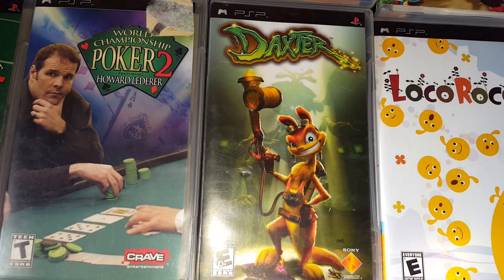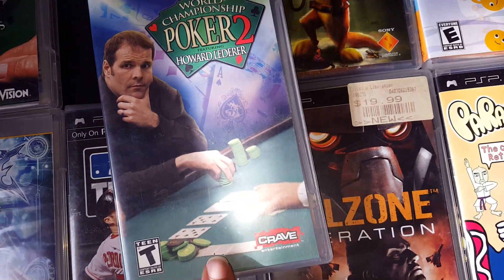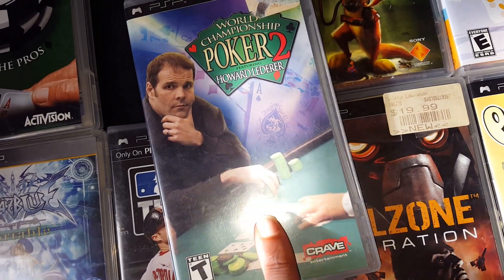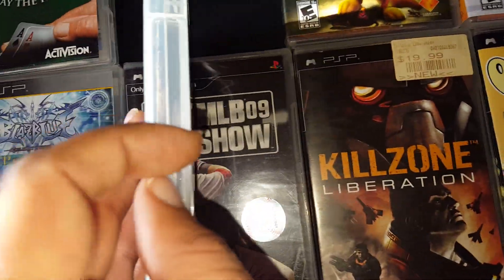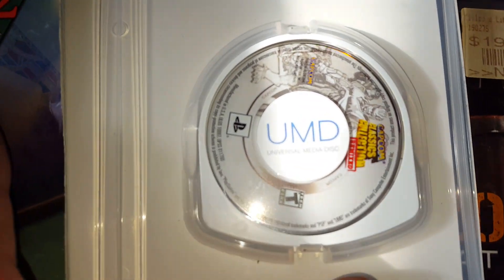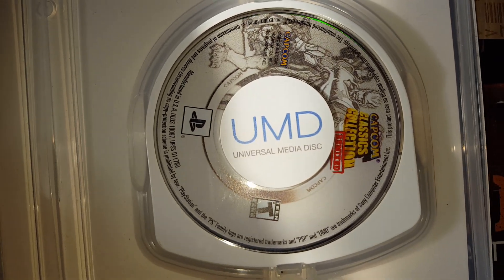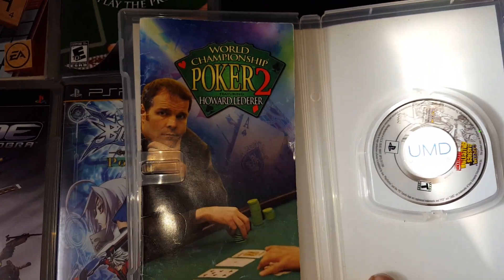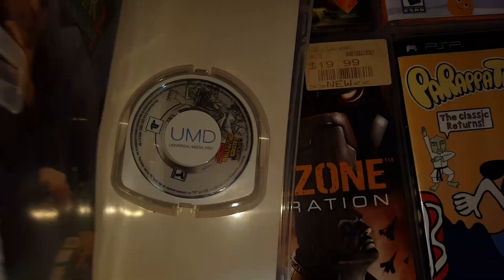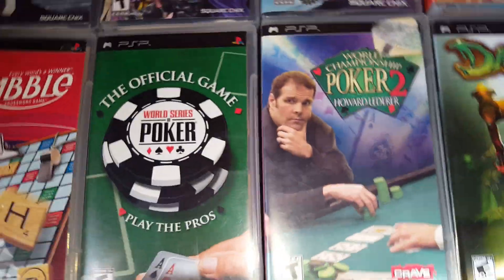LocoRoco. Daxter. Now, this really isn't World Championship Poker — when I got this game from online or somewhere, it came in this case. But I opened it up and look what game was inside: Capcom Classic Collection Remixed. That's the remixed one; there are two of them. I was super happy — skip the poker game, I'll take that over that. So I just kept it in the case, because that's how I really got it.